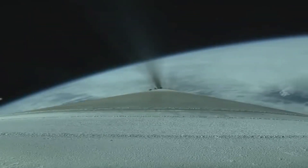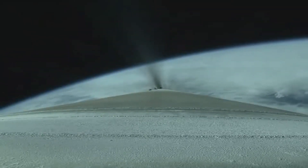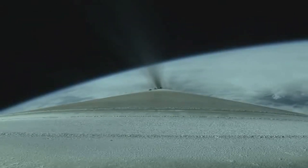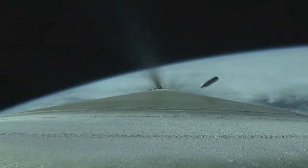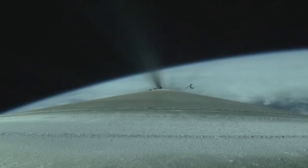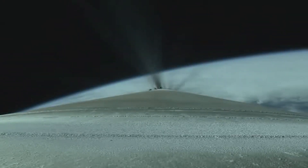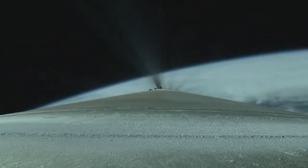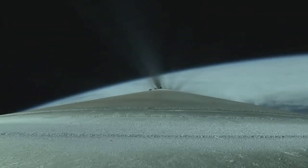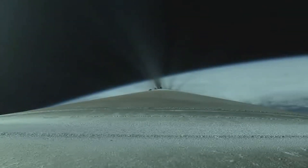Now 1 minute remaining until BECO, standing by for payload fairing jettison. And we have good indication of payload fairing jettison. And we have CFLR jettison. Now 3 minutes 50 seconds into flight. Body rates continuing to look good. RD-180 now throttling to maintain a constant 4.6G acceleration limit.